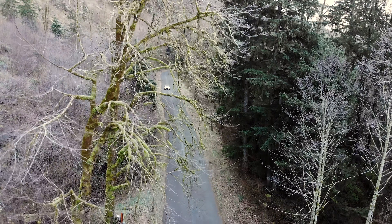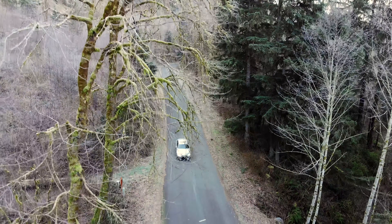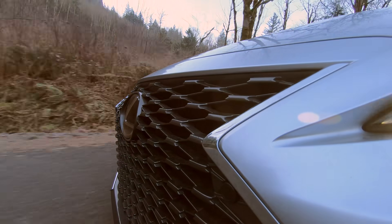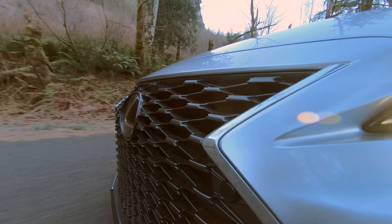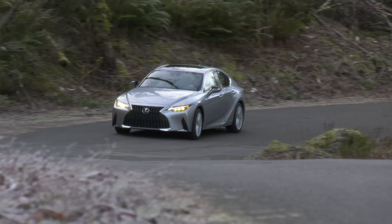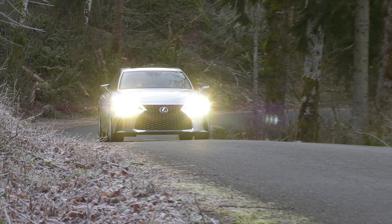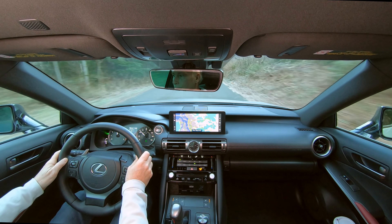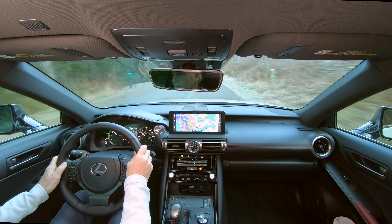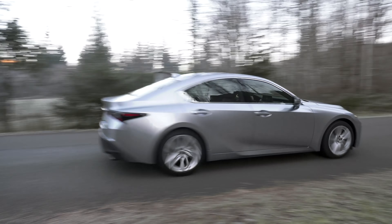Used to be, when daydreaming about carving up empty roads in a sports sedan, it was the German brands that drove our imagination and passion. This automaker? Not so much, even though it has given us the LFA. Give the folks from Nagoya, Japan some credit. Lexus engineers have been on a quest to give its cars more emotion. The 2021 IS is the fruit of that labor — a heavy mid-cycle refresh that gives enthusiasts a few reasons to wake up and look around at the competition.